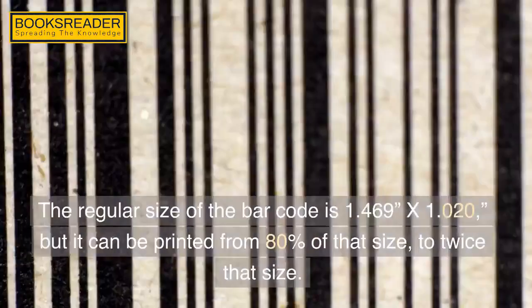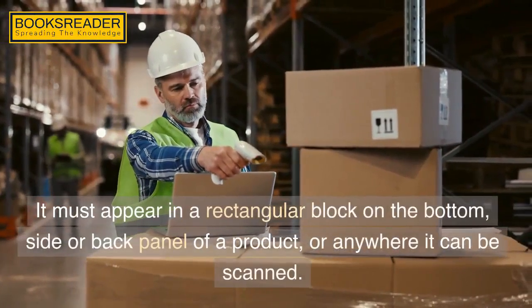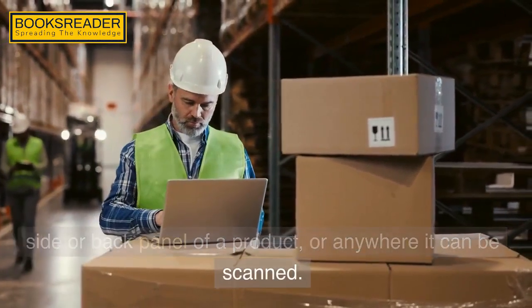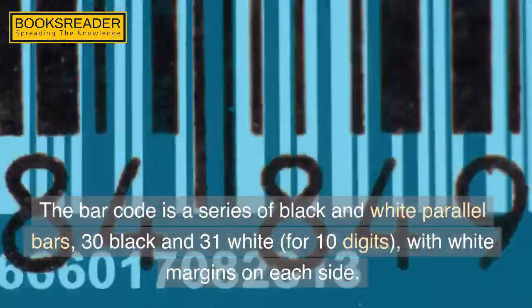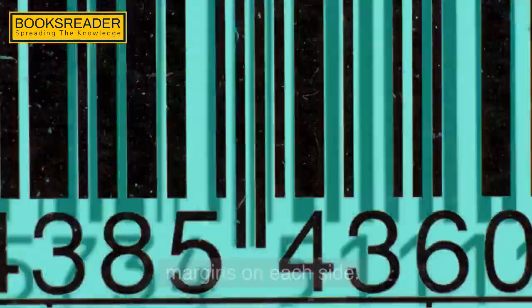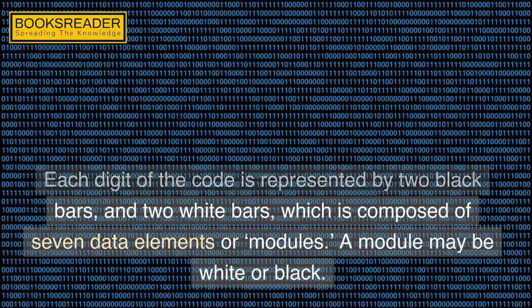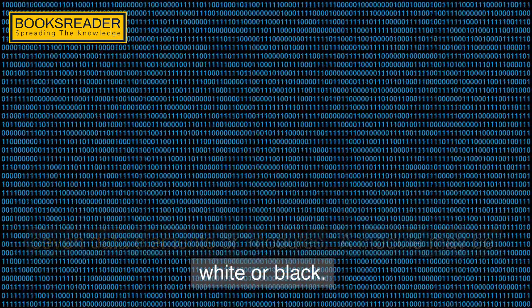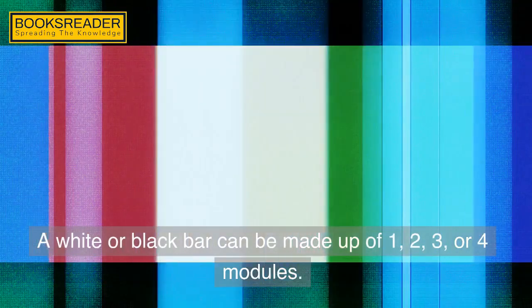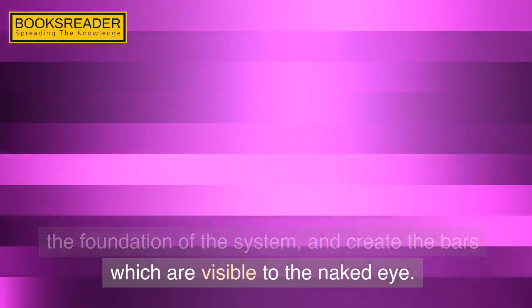The regular size of the bar code is 1.469 by 1.020 inches, but it can be printed from 80% of that size to twice that size. It must appear in a rectangular block on the bottom, side, or back panel of a product, or anywhere it can be scanned. The bar code is a series of black and white parallel bars — 30 black and 31 white — for 10 digits, with white margins on each side. Each digit of the code is represented by two black bars and two white bars, composed of seven data elements or modules. A module may be white or black, and a white or black bar can be made up of one, two, three, or four modules. Modules are all the same width, being the foundation of the system, and create the bars which are visible to the naked eye.